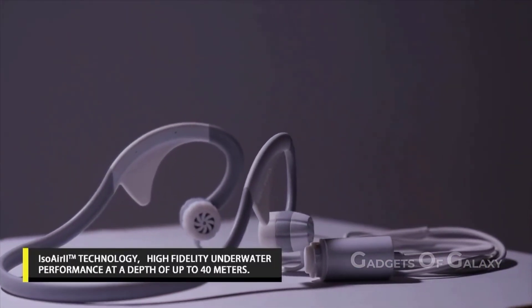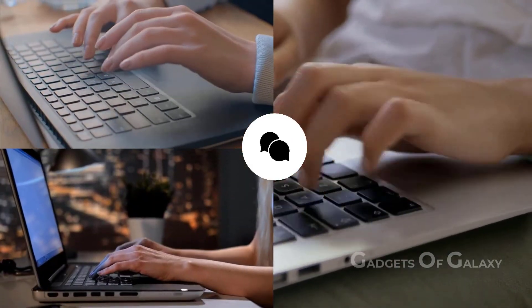That's all about the new tech gadgets. Hope you all liked the video — you can drop your suggestions and views in the comment section below.